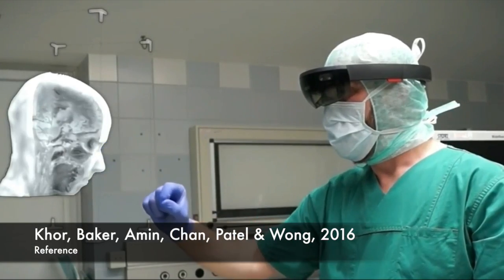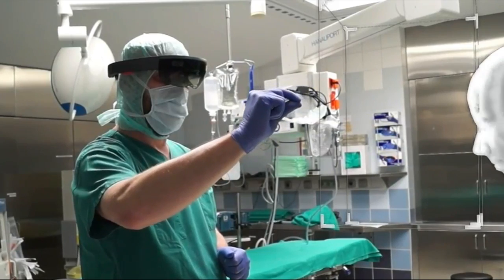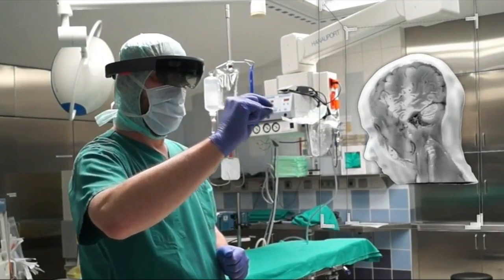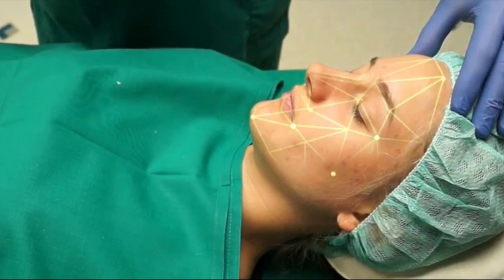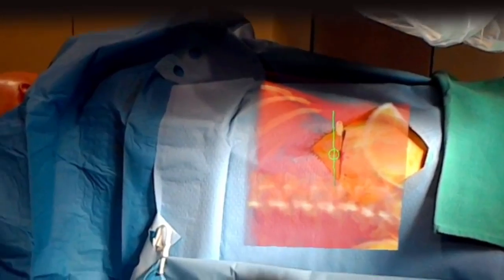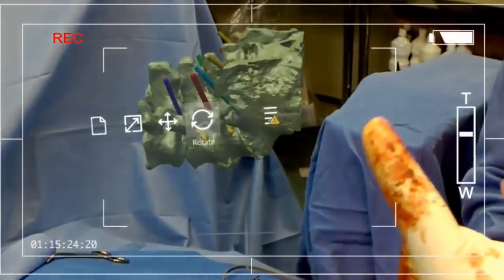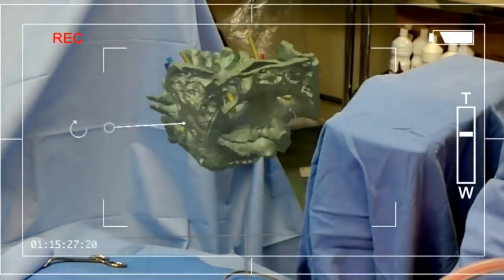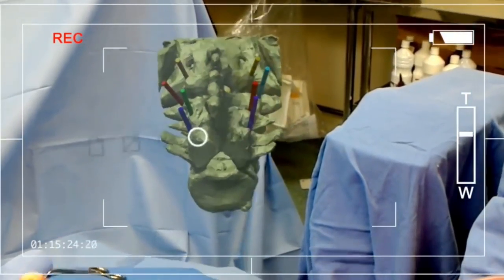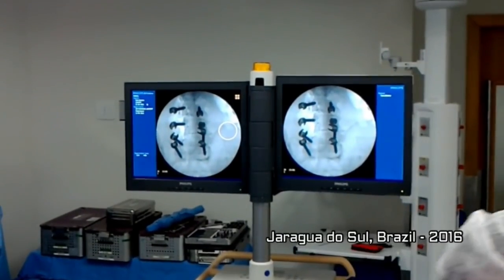According to the National Center for Biotechnical Information, augmented reality has been used for years in surgery and in educating surgical students. Since the release of the HoloLens, surgeons are able to use augmented reality in the operating room to see tumor boundaries, assist with implant placement, and guide along anatomical pathways. Medical students have always dealt with a ton of theory, but by using augmented reality, they can visualize and interact with the knowledge they obtain.